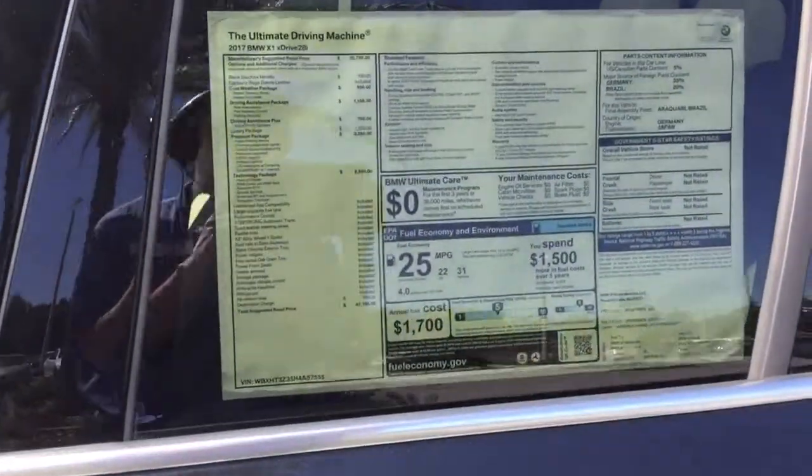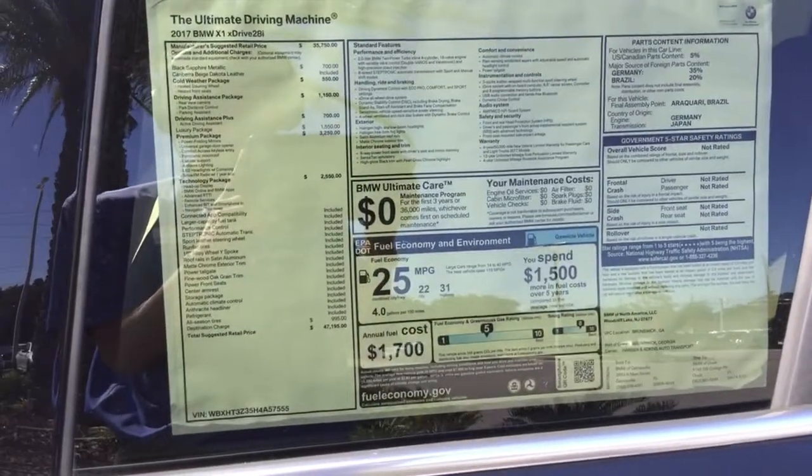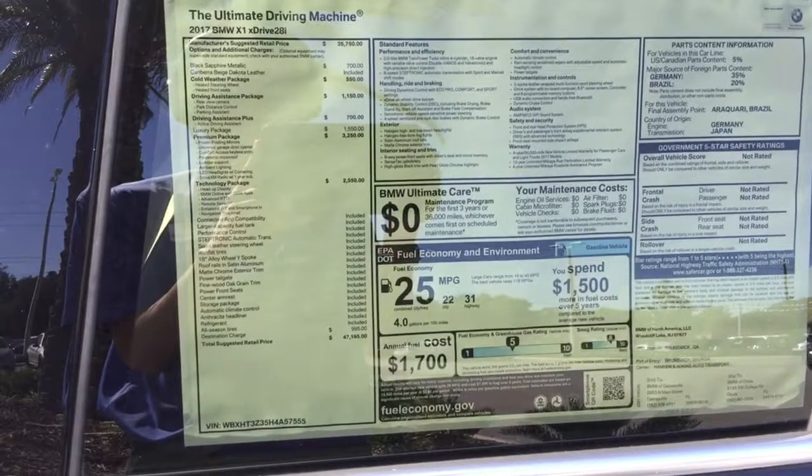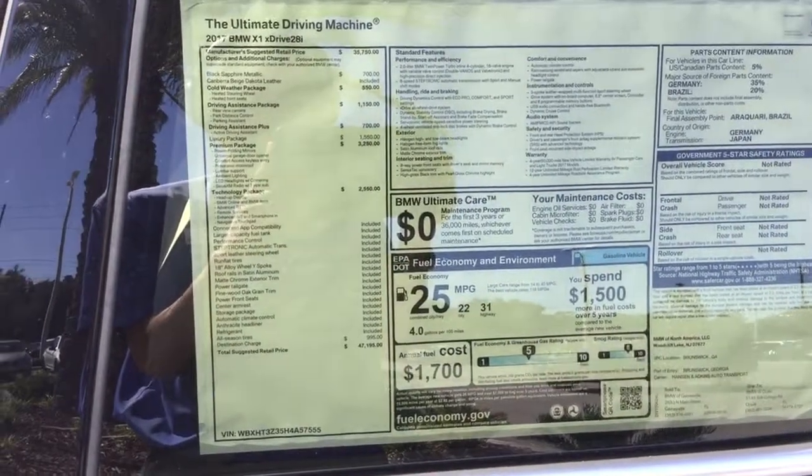Feel free to pause the video if you want, but I'm going to read through the MSRP real quick. We've got the cold weather package with a heated steering wheel and heated front seats. You've got the driving assistance package with rear-view camera, parking sensors, and parking assistant.